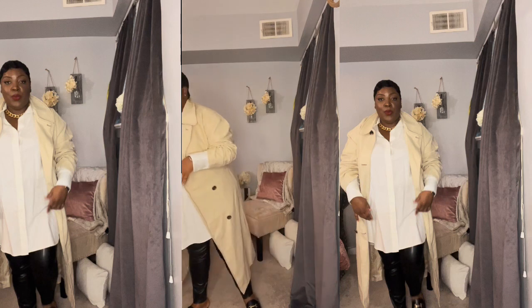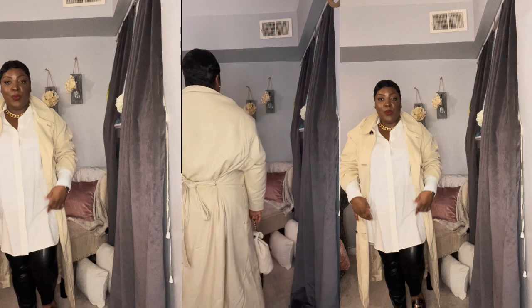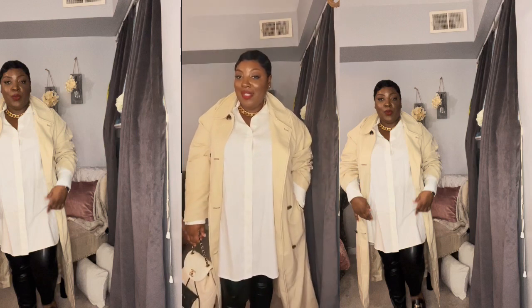Okay, for the last look I just have on a white button-up shirt, leggings, black mules, with the trench back on and the same purse. This outfit is super simple and casual, but as you can see the trench coat is making it more chic, and the loafers give it a more elevated touch. Do you guys want to get a trench coat now?